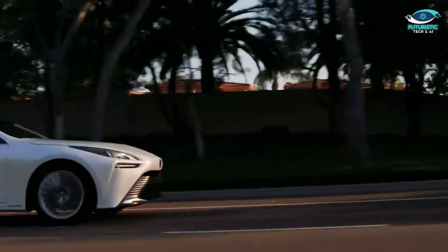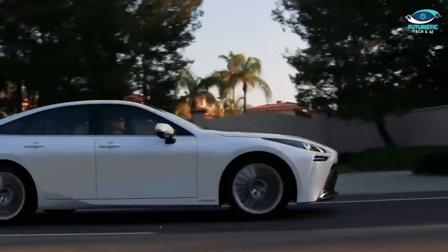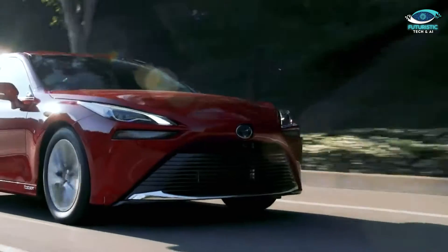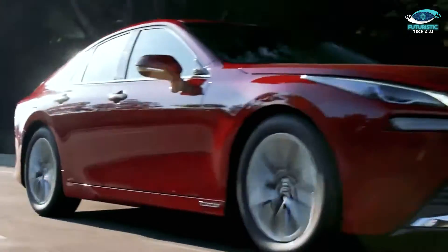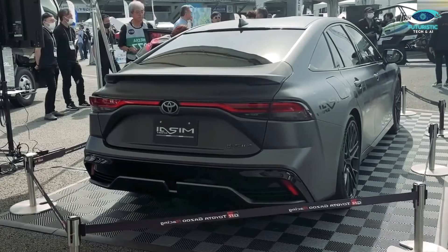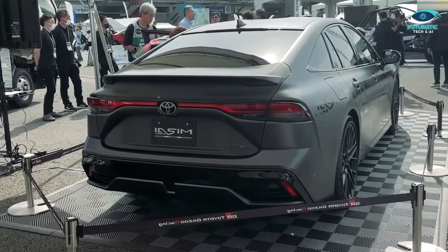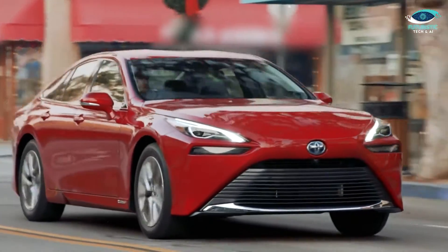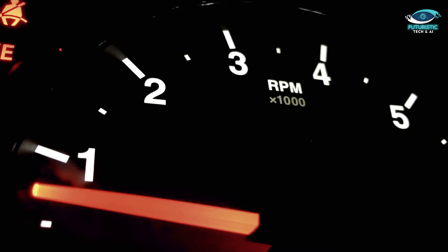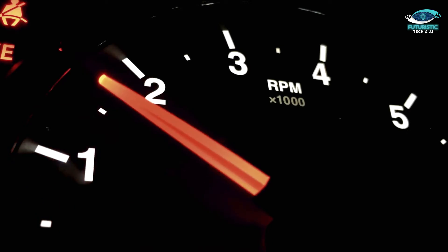To further improve handling dynamics, Toyota has lowered the suspension by 20 millimeters. This seemingly modest adjustment significantly reduces body roll and enhances overall handling, all while giving the Mirai Sport a sportier stance. Under the hood, an upgraded powertrain is expected to deliver over 220 horsepower, significantly improving acceleration capabilities and potentially reaching 0 to 60 miles per hour in less than 7 seconds.